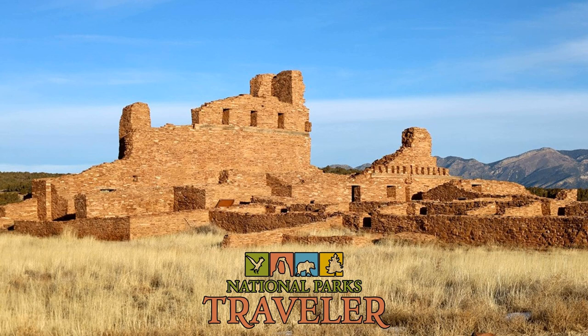Welcome to National Parks Traveler, where we explore the national parks and the issues that involve them. From the Rocky Mountains to the West Coast and on up to Alaska, there are thousands of historic structures and archaeological sites on National Park System landscapes. They range in variety from homesteader cabins to prehistoric cave dwellings.